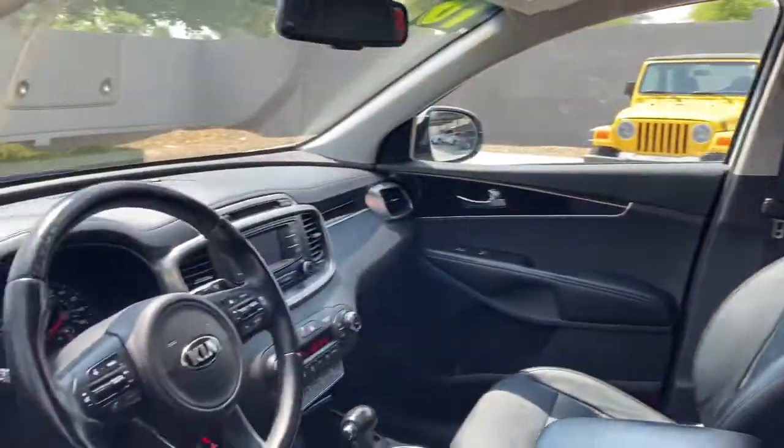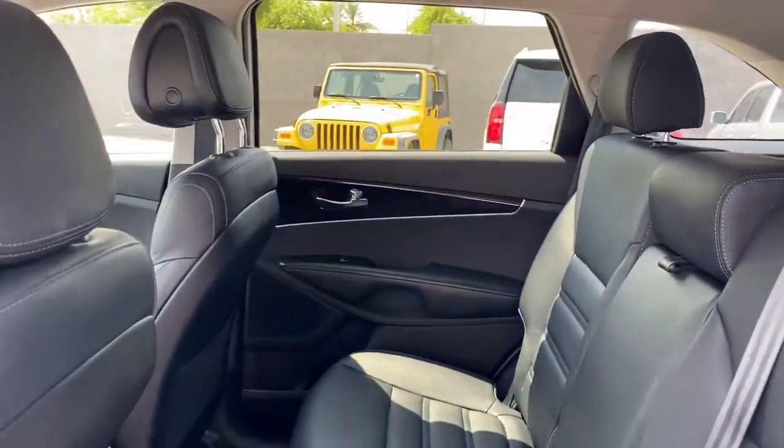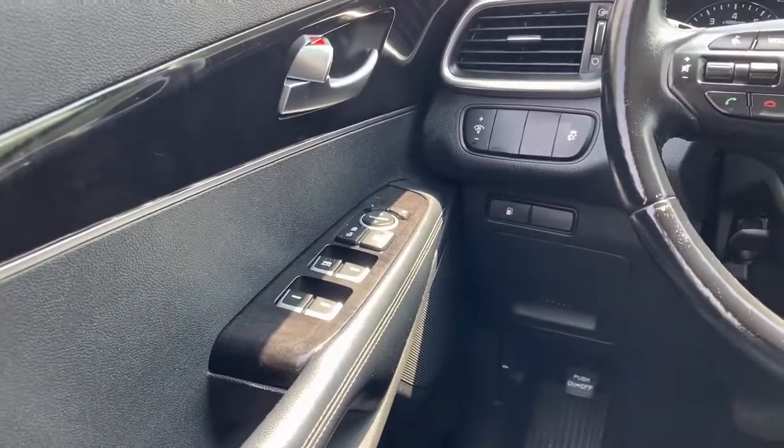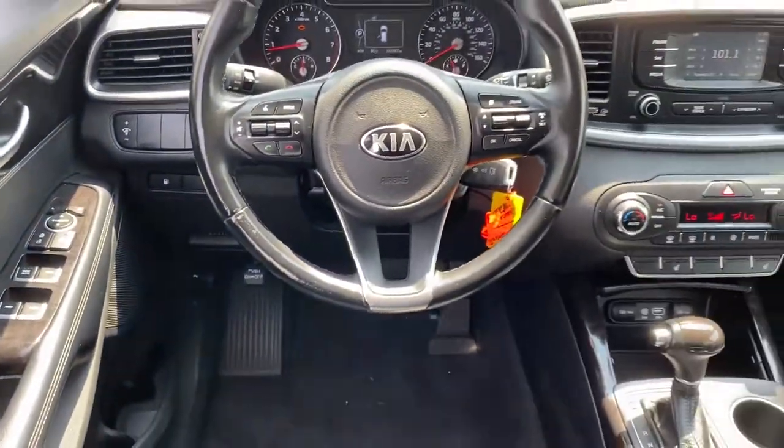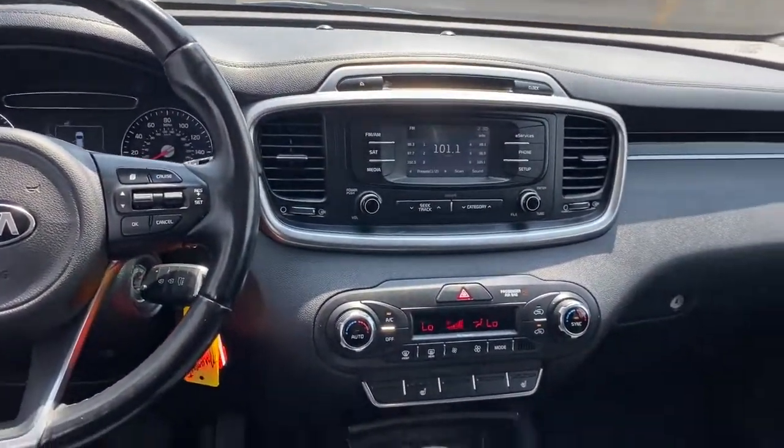The following are some of this vehicle's highlighted options: keyless entry, backup camera, heated mirrors, woodgrain interior trim, power passenger seat, fog lamps, satellite radio, steering wheel audio controls, Bluetooth connection, and aluminum wheels.